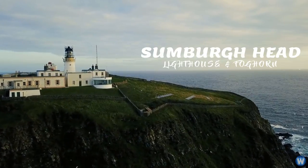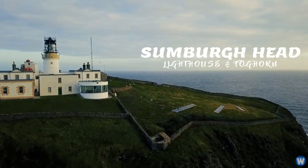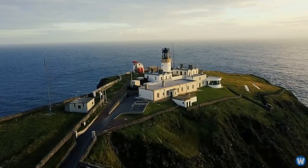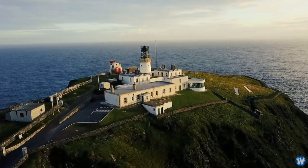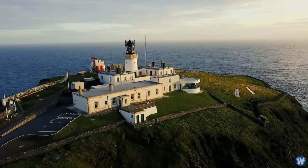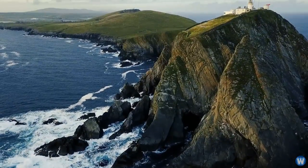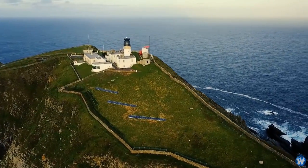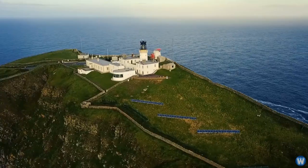This is the Sunberg Head Lighthouse and Foghorn, which was built in 1905 and recently restored. The foghorn is located on the southern tip of the mainland of Shetland, in the UK, which is a remote island located between Iceland, Norway and the United Kingdom, or just north of Scotland.